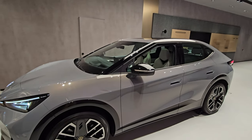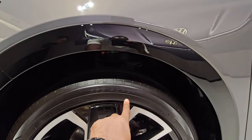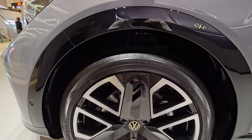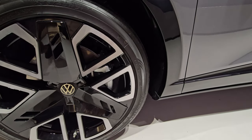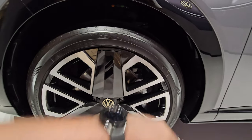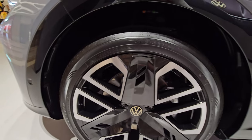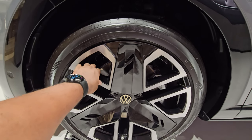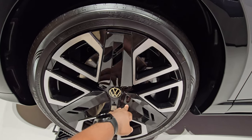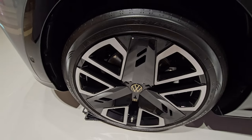It comes with 21-inch wheels looking really nice, fitted with Goodyear tires that fill the wheel wells nicely. I think 20 inches would fill it just as nicely. I like the design of these wheels — they're going to be quite easy to clean.